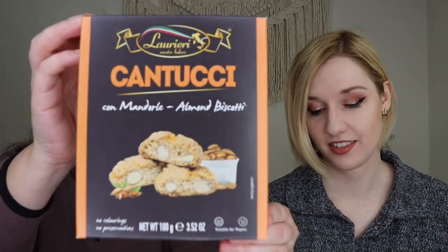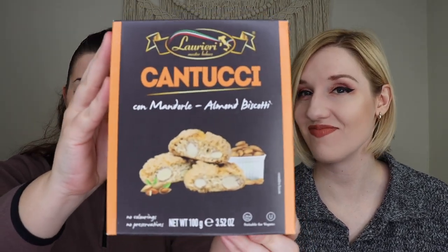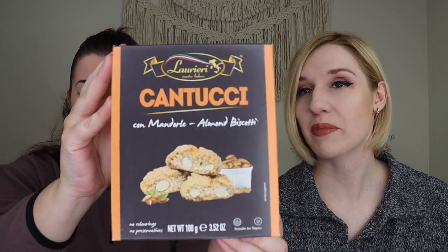Up next we received mini almond biscottis. We love biscottis and I love almond flavored things, so I have nothing bad to say. They're mini, which means I'd prefer a full size, but it's fine. I hope they're really, really good biscottis.